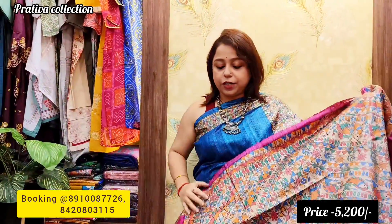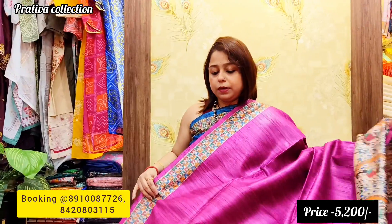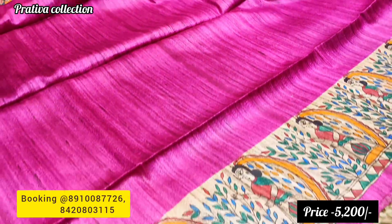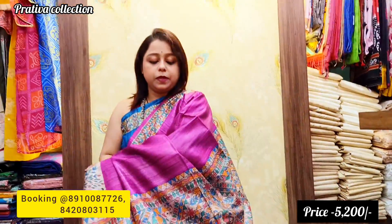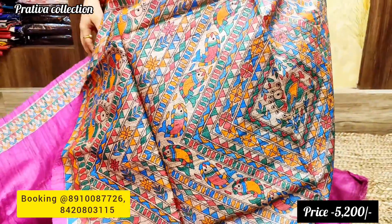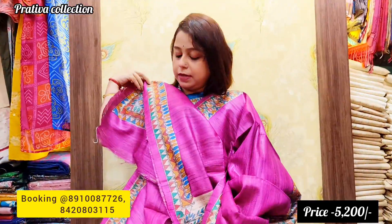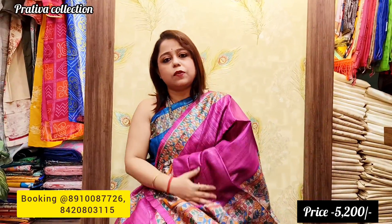The eighth saree is a lovely Rani shade. The top border is thin and abstract while the lower border features human figurines. All sarees have rich borders and very rich pallus. This is a sophisticated art from Mithila. Priced at 5,200 with free shipping.